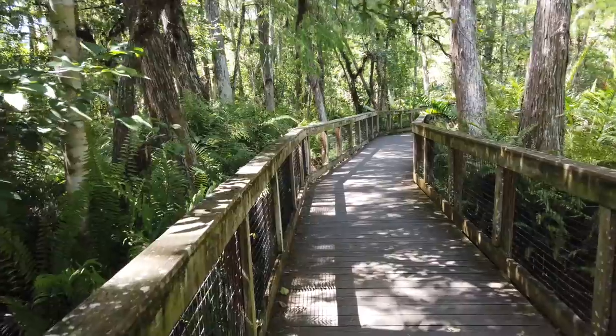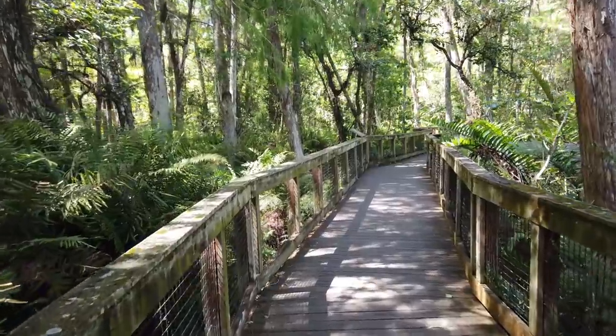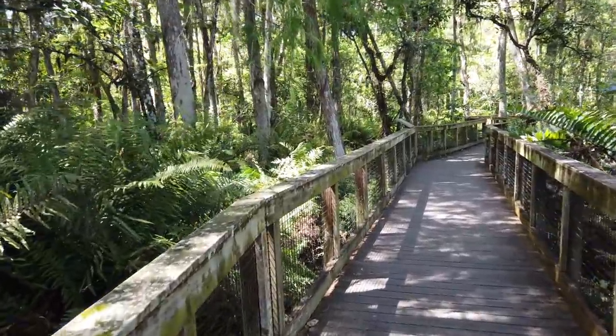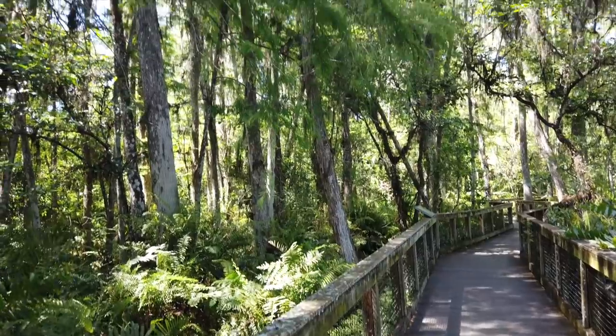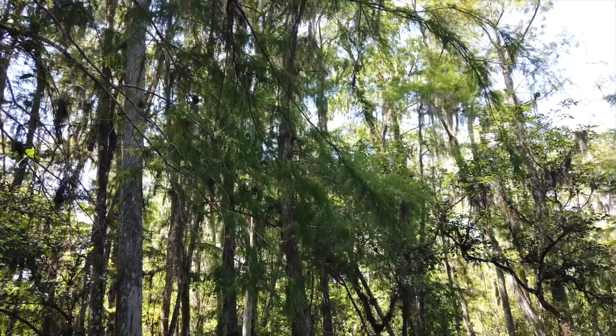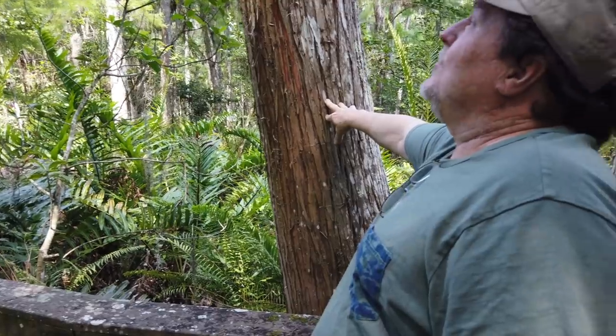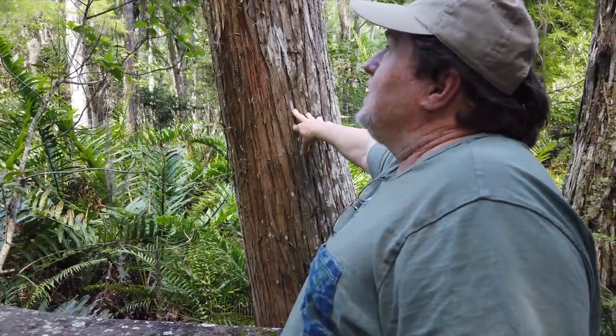We just drove past the beginning of the massive park system here in southern Florida — the Everglades. These are bald cypress trees. This one here is probably 60, maybe 100 years old. This is all intact. There are bigger ones back here. This is home to owls, hoot owls, all kinds of ospreys, otters living here.